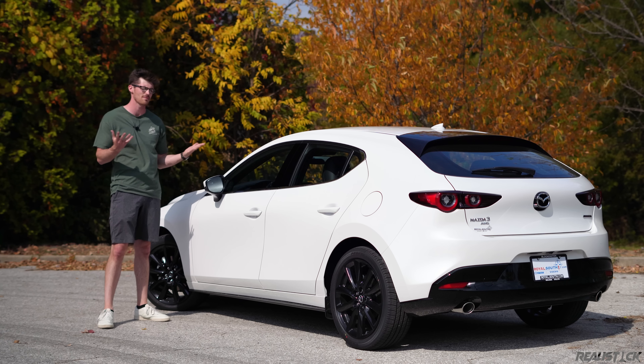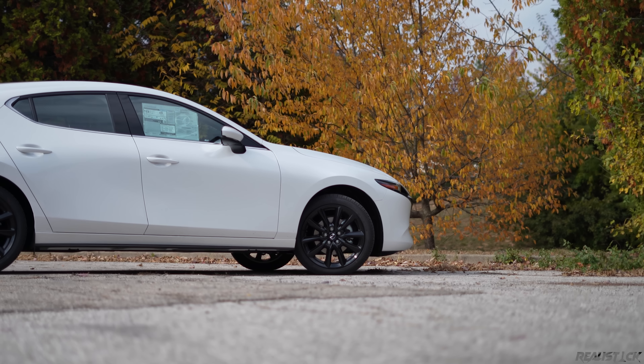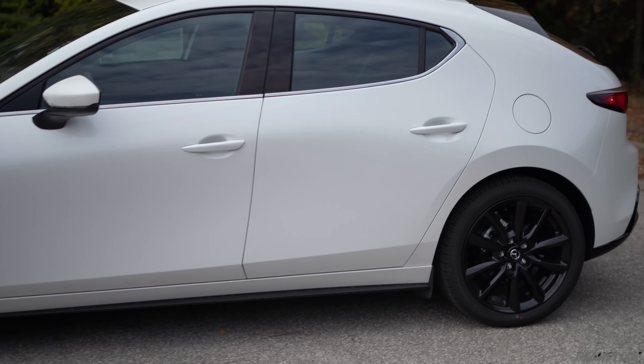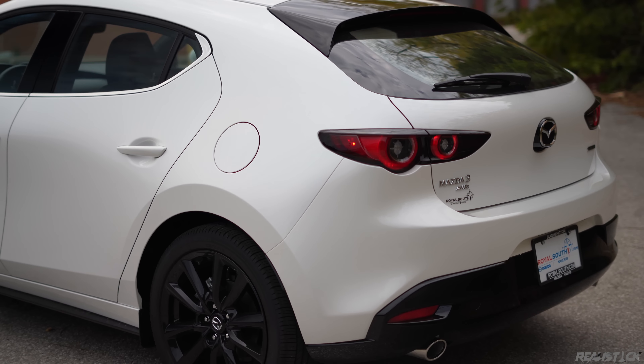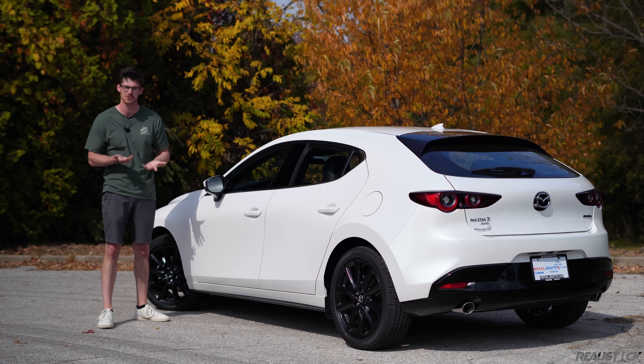I've already done a few videos on the Mazda 3 over the years, so I'm not really going to talk aesthetics. But I will say that whenever this generation came out, I was not a big fan of the slouch-back three, but that's definitely grown on me over the years to the point where I really like it — maybe even more than the sedan now. Let me know your thoughts.